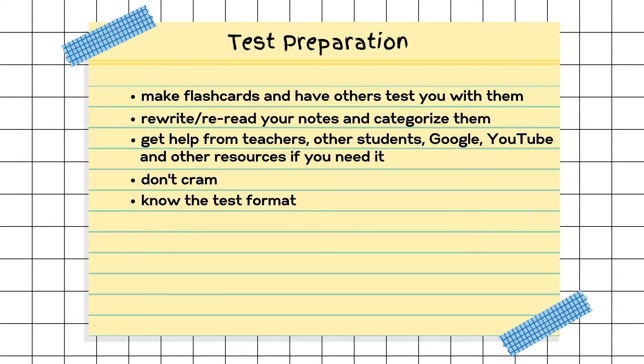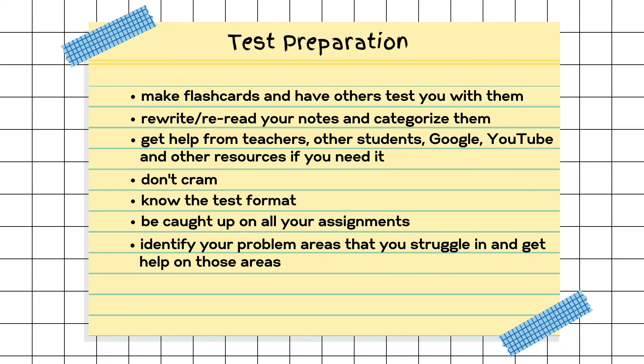Know what type of test you're going to take and its format — it's helpful to get a heads-up from your teacher about what will be on the test and how it will be answered. Make sure you're caught up on all your assignments, because that's sometimes the easiest way to study. If you have missing assignments, there are gaps in knowledge you should have learned. Identify problem areas that you struggle in and get assistance on those. If there's extra credit in class, take advantage of it, because it will help you reinforce concepts into your long-term memory.